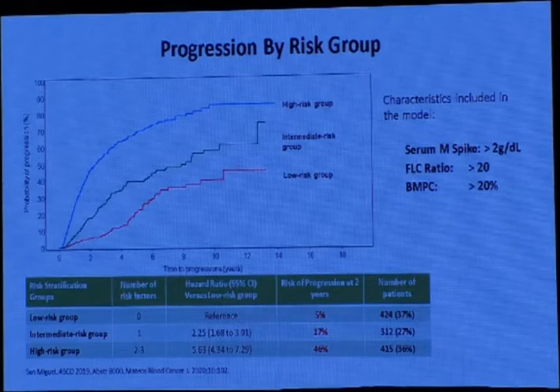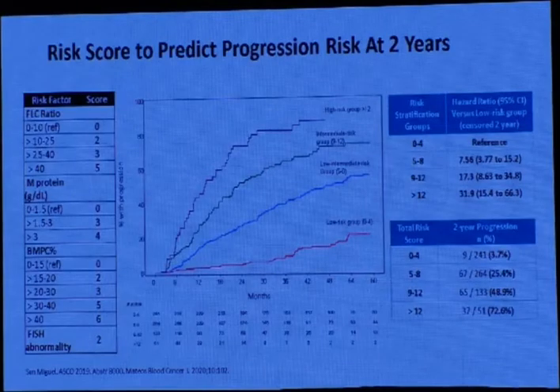The risk scoring for smoldering myeloma includes: serum monoclonal protein spike more than 2g/dL, free light chain ratio more than 20, and bone marrow plasma cells more than 20%. This classifies patients as low risk (zero of three factors), intermediate risk (one factor), or high risk (two or more factors). High-risk patients show very rapid progression.